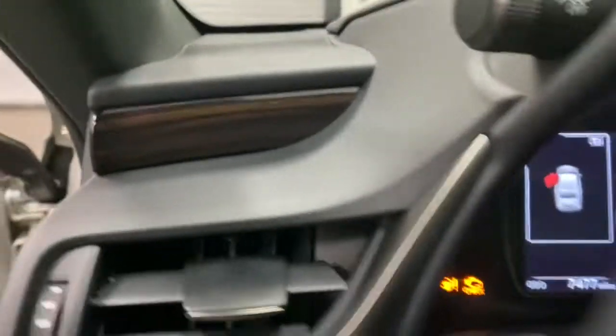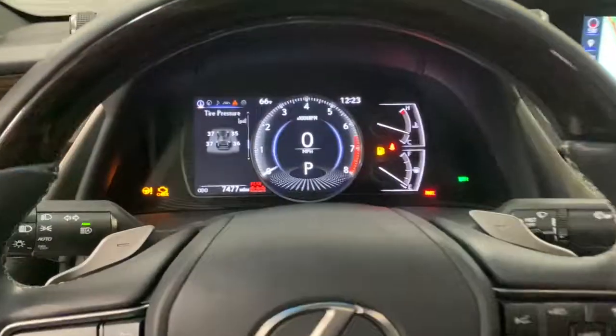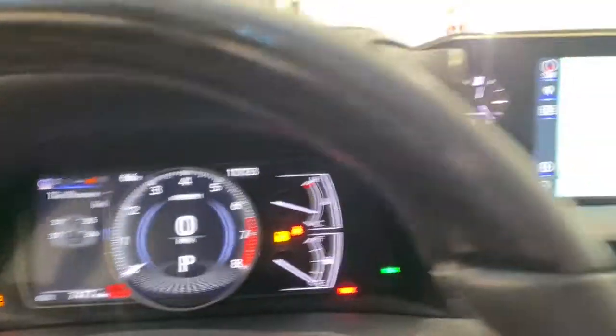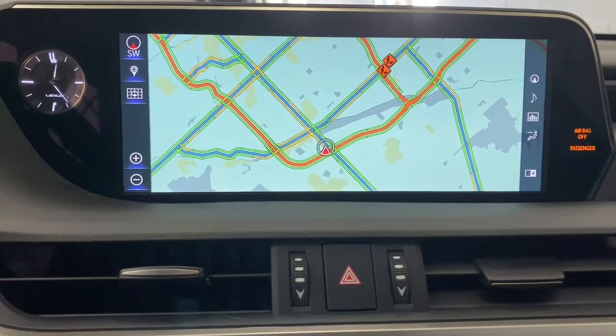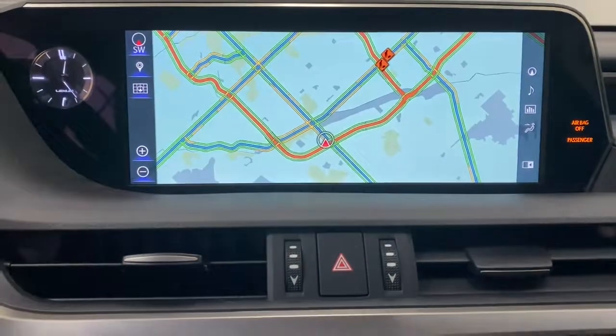The following are some of this vehicle's highlighted options: navigation system, electronic stability control, rain sensing wipers, trip computer, power windows, bucket seats, four-wheel disc brakes, and power steering.